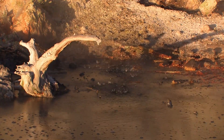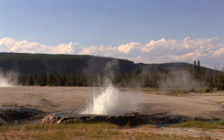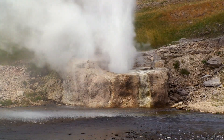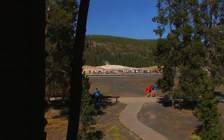Yellowstone has a variety of cutely named spouts, including Little Squirt, Spasmodic, and Spanker. Don't ask. Small geysers can erupt every few seconds, while big ones can take days between outbursts.